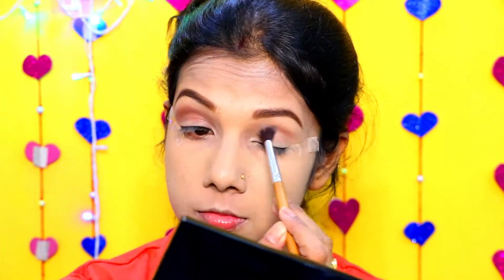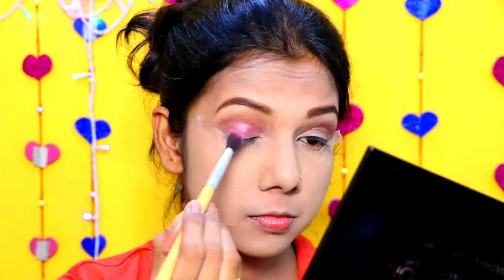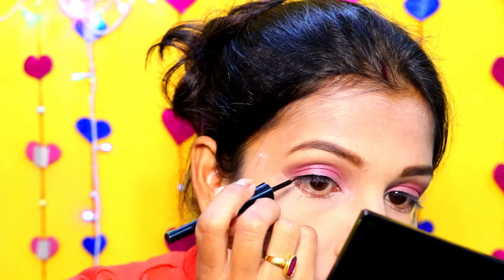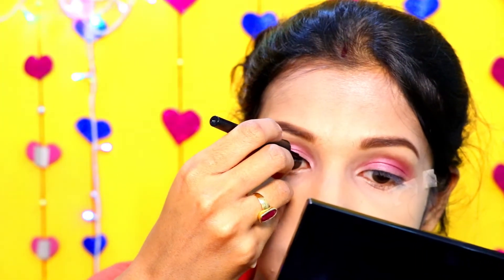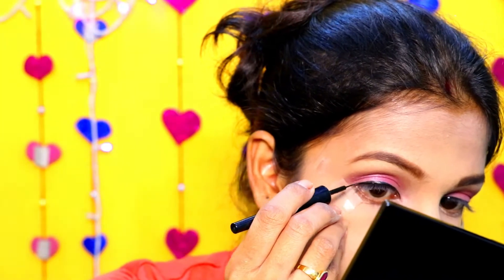Now it's time for my eyes. First I am using Sivana Curlers Dark Brown shade to draw the crease lines and blending it properly. After that I am using the Makeup Revolution palette. You can create a winged eyeliner very nicely with this. I missed a little at the inner corner of my eyes but I managed. That's why you should always start from the middle of your eyes to get a correct winged eyeliner.